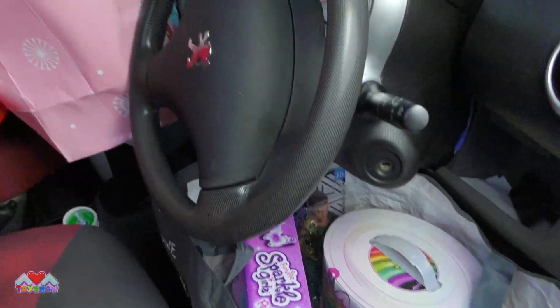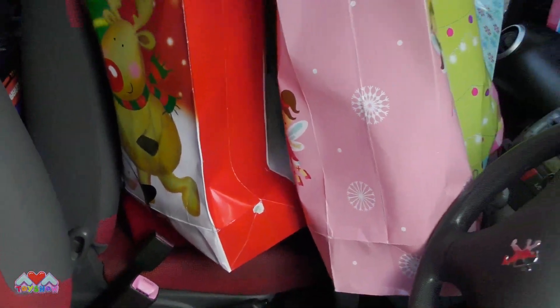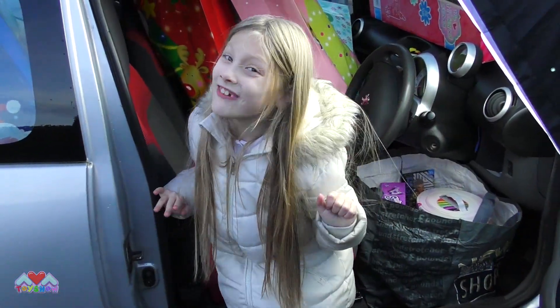Whoa! Look at all the toys in there guys. They start with that red bag there. Let's get that bag. Don't forget to share and like this video.